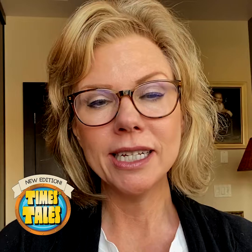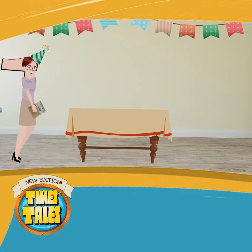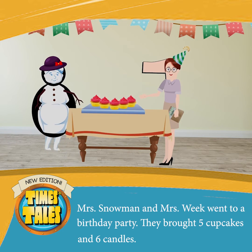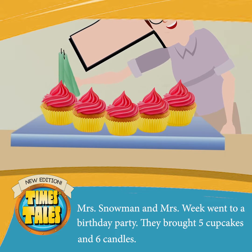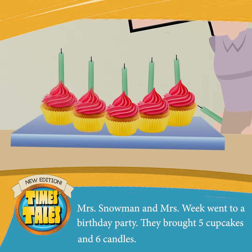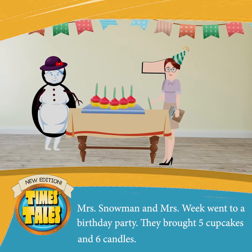Next, a story is assigned to that combination of characters. Mrs. Snowman and Mrs. Week went to a birthday party. They brought five cupcakes and six candles. Mrs. Snowman and Mrs. Week only brought five cupcakes — this must be a small birthday party. It looks like they brought more candles than they needed for the cupcakes.